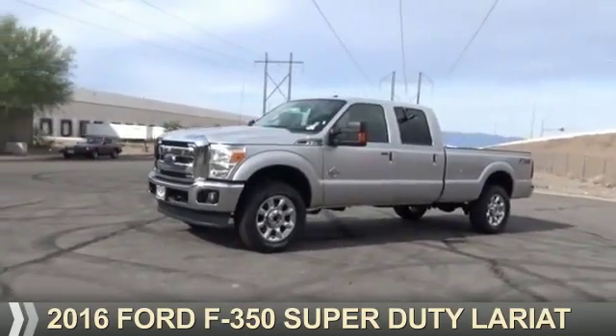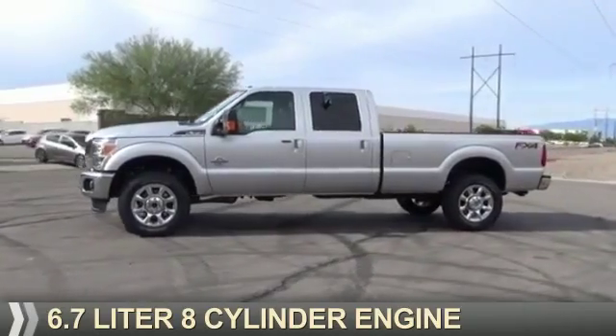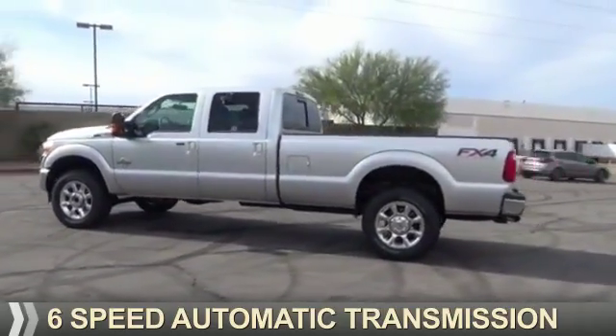Presenting the 2016, it's powered by 4-wheel drive, a 6.7 liter, 8-cylinder engine, and a 6-speed automatic transmission.